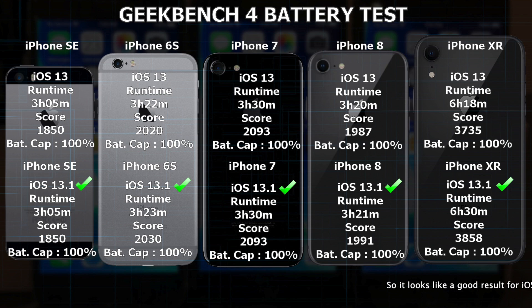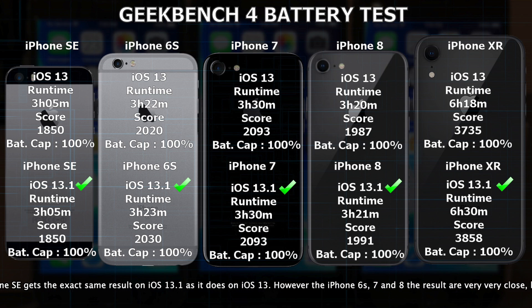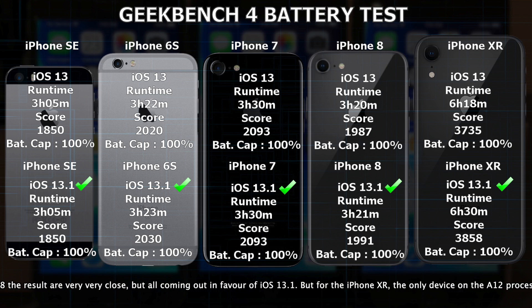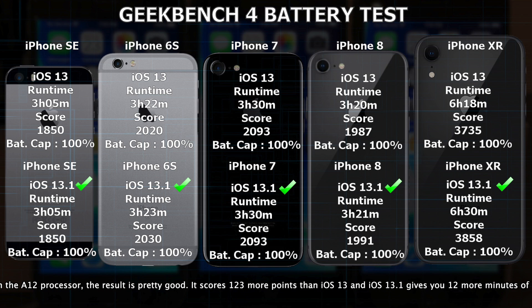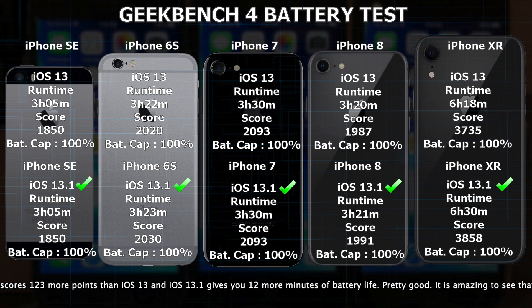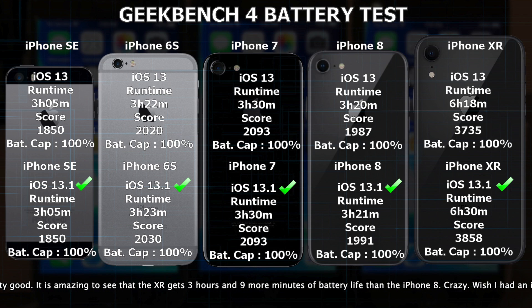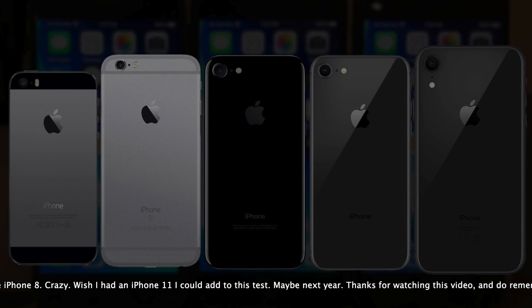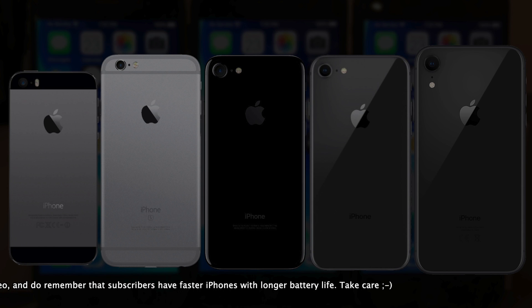It looks like a pretty good result for iOS 13.1. The iPhone SE gets the exact same results on iOS 13.1 as it does on iOS 13. However, the iPhone 6s, 7, and 8 results are very, very close, but all coming out in favor of iOS 13.1. For the iPhone XR, the only device on the A12 processor, the result is pretty good — it scores 123 more points than iOS 13, and iOS 13.1 gives you 12 more minutes of battery life. It's amazing to see that the XR gets 3 hours 9 more minutes of battery life than the iPhone 8. Pretty crazy. I can only imagine how the iPhone 11 would do in this test — pretty great, I guess.